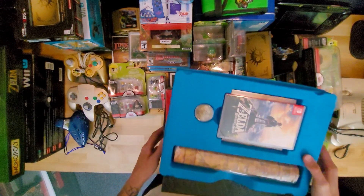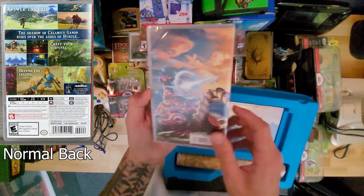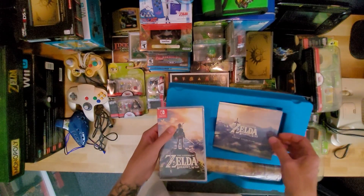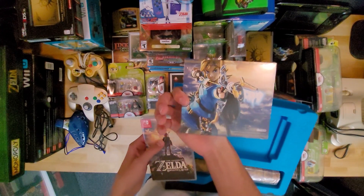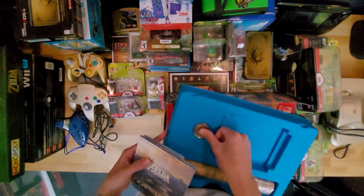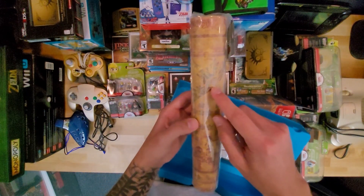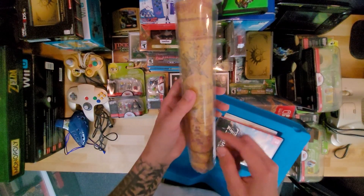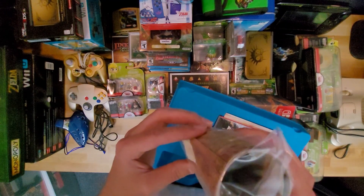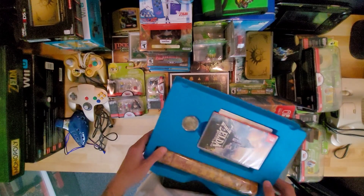The sealed copy of the game has the Guardian on the back — I'm pretty sure the other one does not. There's a sealed copy of the music. The coin has the Sheikah symbol and then Breath of the Wild. You have the map, which unfolds and basically explains Calamity Ganon and the Divine Beasts. Front and back, which is pretty cool. Most things like this I just keep in the box.